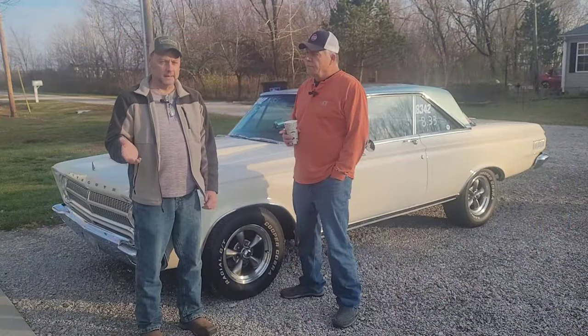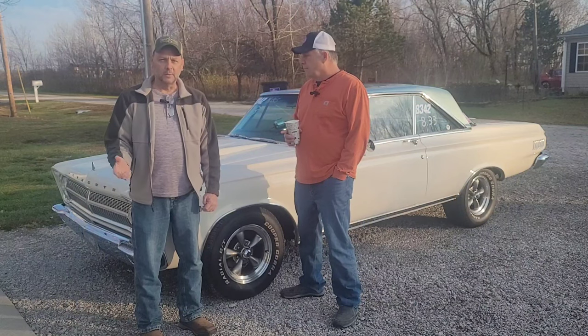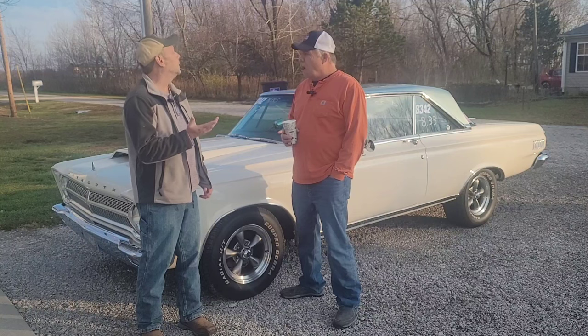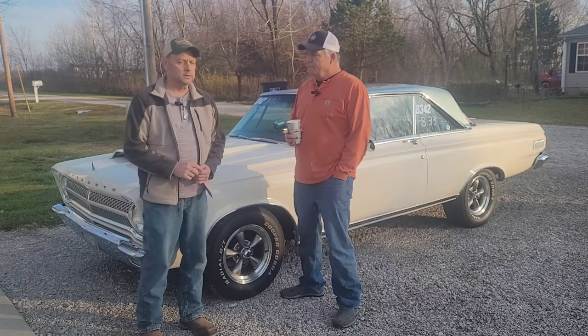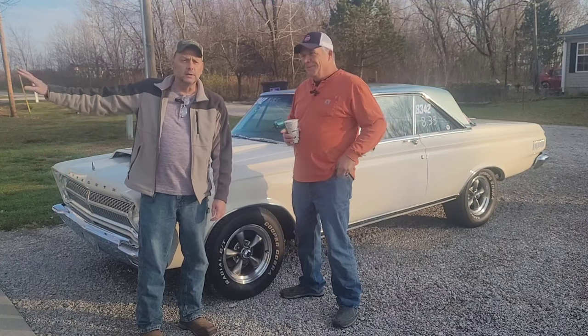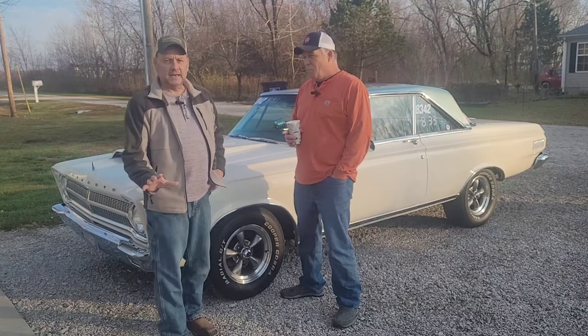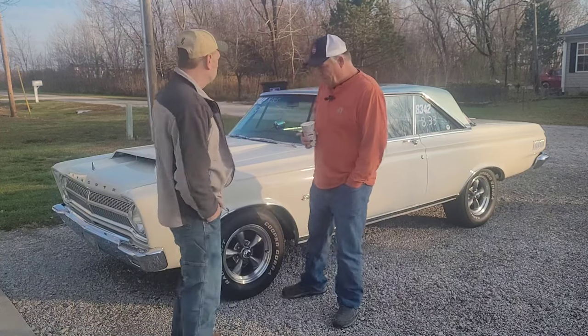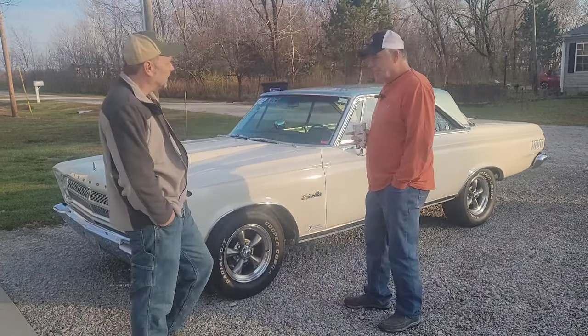Welcome back, guys. We're here today with Sam Chumley, one of my old friends that I went to junior high school with — 6th, 7th, and 8th grade. You're going to hear his hounds in the background, just ignore them. Sam's got a 65 Plymouth Satellite that we wanted to show you guys. What do you want to tell us about it, Sam?